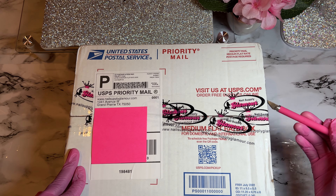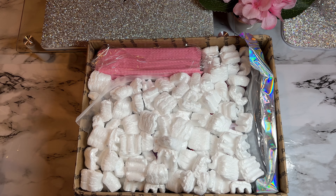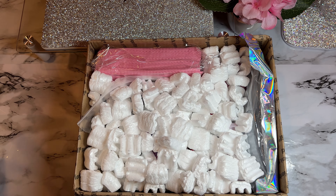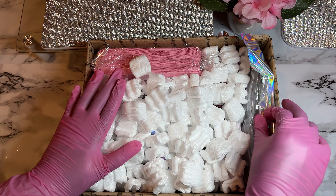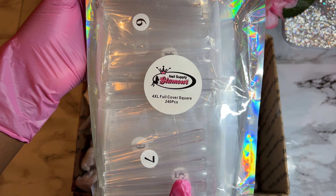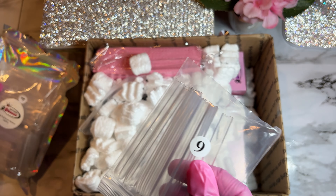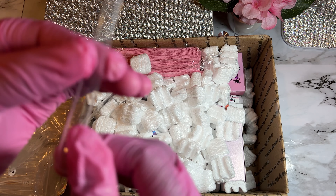Oh my gosh, I'm so excited to see these tips in person! This is how the package is looking — I'll take down the sides so y'all can see everything in the box. Everything from Nail Supply Glamour is so protected and nicely sealed up. The first thing I'm seeing are the 4XL full coverage square nail tips. When I tell y'all the sets I'm about to make — I already have a set plan for one of my clients. I am so happy Nail Supply Glamour added these long tips to their site!